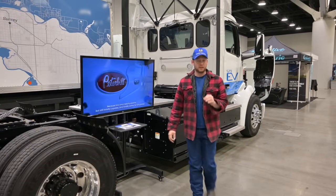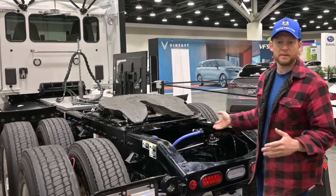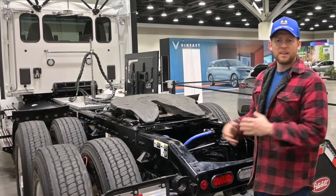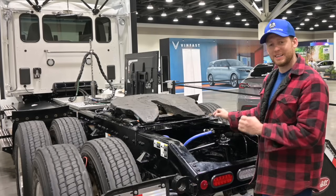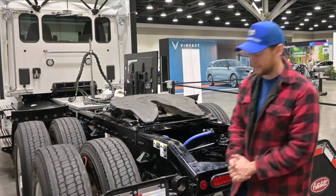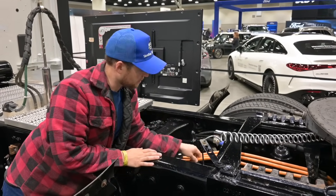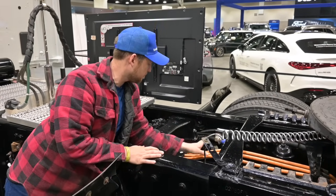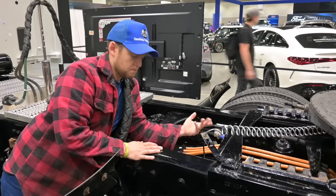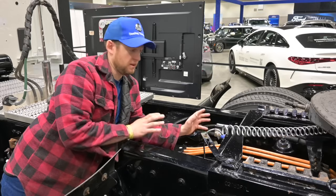By far, Peterbilt has the most protected battery packs — other than maybe ours. My favorite thing is how they ran their coolant lines. You do need to cool those electric motors, like we do, and they did a really clean job running these coolant lines. The cable management in here is fantastic. I like how they ran their electric lines right down the middle with these nice little brackets. I'd personally put a little more protective sheathing over them, but it still looks really clean — just an all-around fantastic job with their cable management.